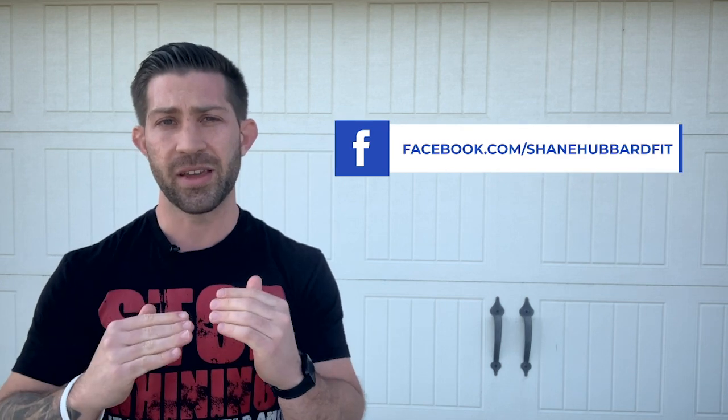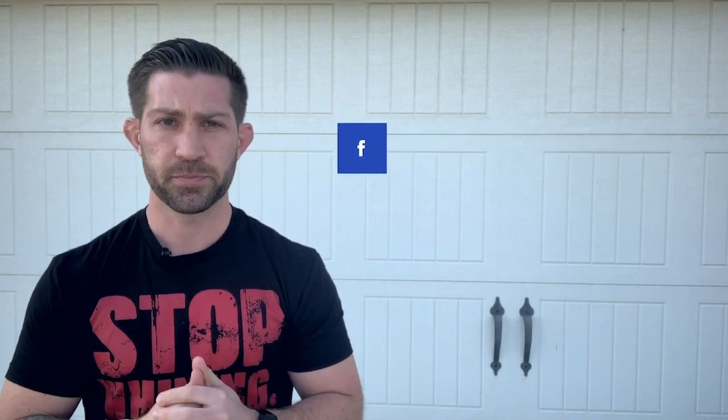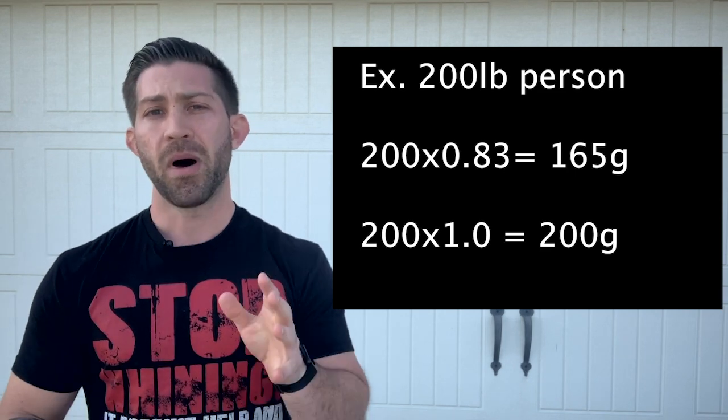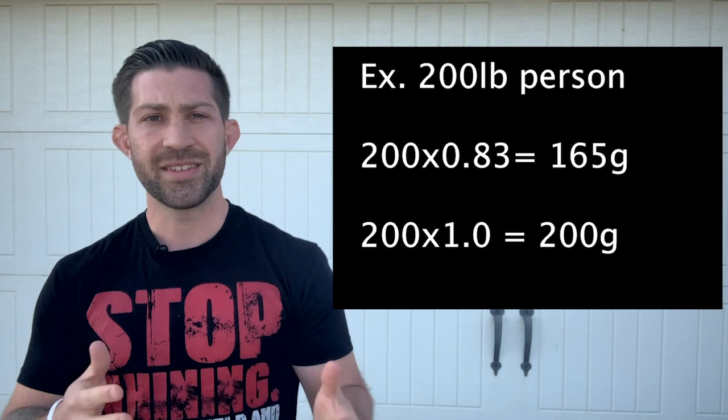Now, if you're somebody who's 250 or 300 pounds, you don't necessarily need to get 1 gram of protein per pound of body weight every single day — there are some limitations to it. You don't need to go that high; keep it probably around 200 grams if you weigh anything above 200 pounds. Also keep in mind you want to work within a range. It's not like if you don't hit exactly 1 gram per pound that your muscle is just going to fall off — that's not going to happen. So for someone who weighs 200 pounds, the range might be anywhere between 165 to 200 grams.